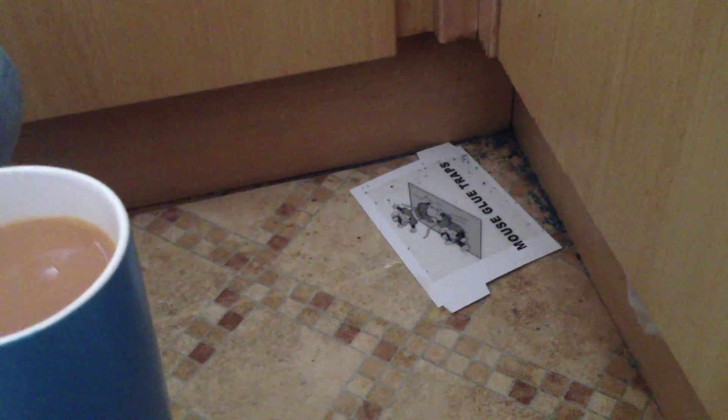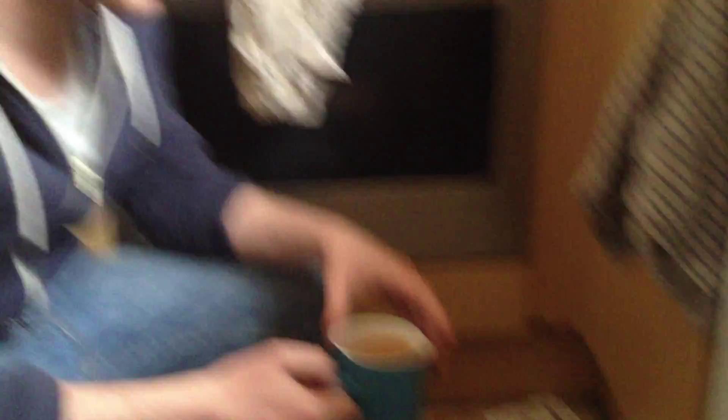And so then we got some glue traps, and we've caught them on those. They run on that and then they're just stuck, and then you have to go and chuck them in the bin. How many have you caught? Two, so far. But you think there's more? I think there probably is, yeah.